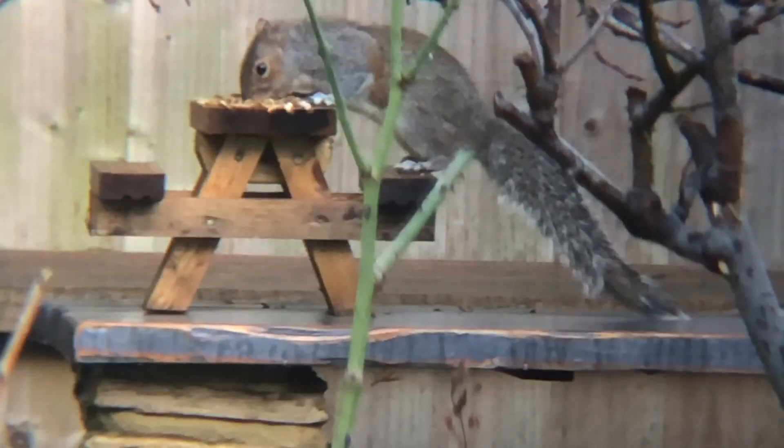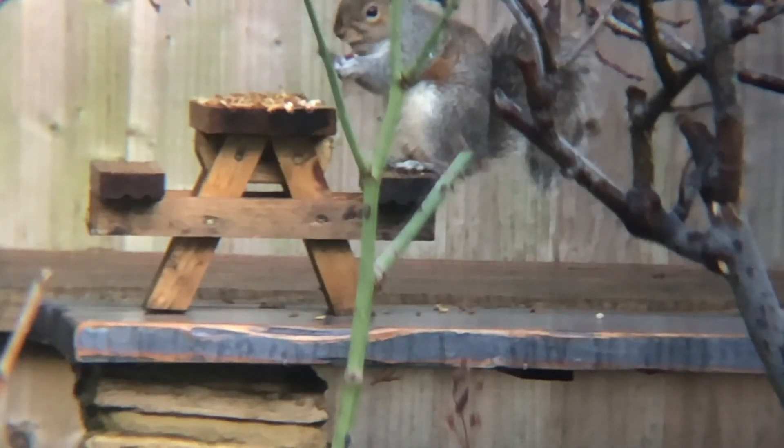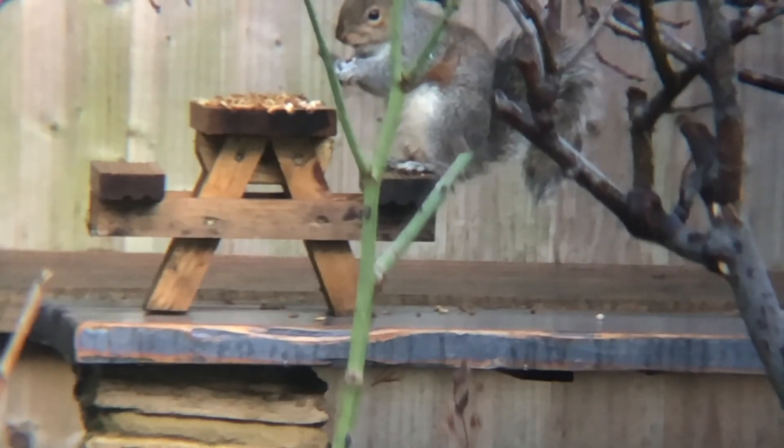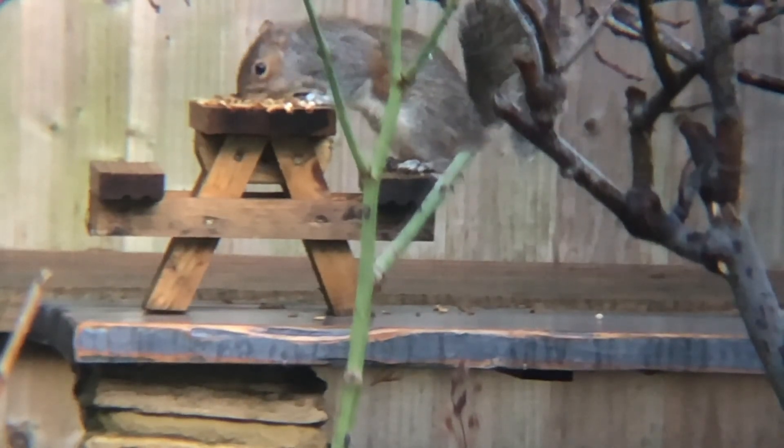What do you think he's eating? I don't know. I think a wormie. The stinky wormies? Yeah. So do you know, squirrels are omnivores, which means they eat worms and they eat seeds. Look, what's he doing? What's he eating now? A peanut. I think he's gone with the peanuts too.